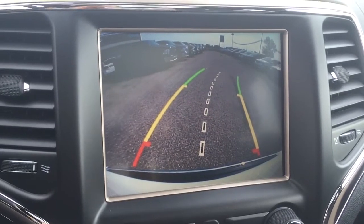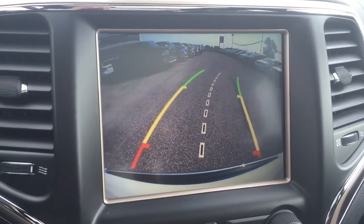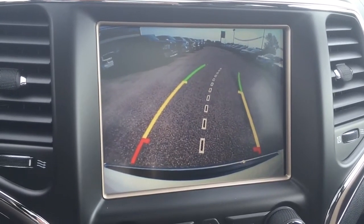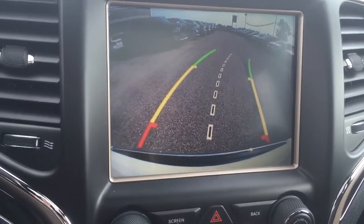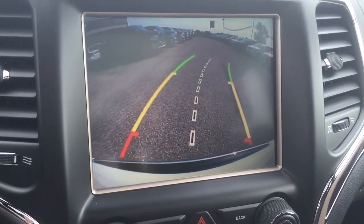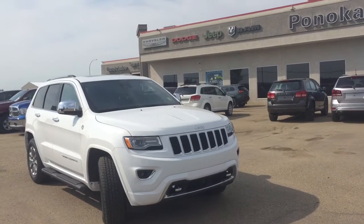Last but not least, my fifth favorite feature is that it does come with a backup camera. They're always nice to have, especially if you're trying to back into a parking stall. The lines will show you exactly where you're going, and even if your kid left their bike on the driveway, it's going to show you that.